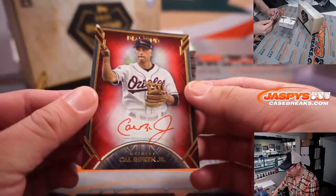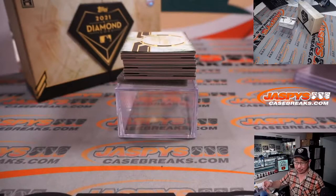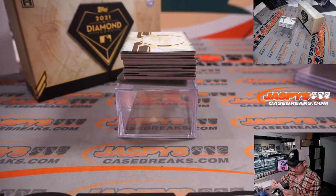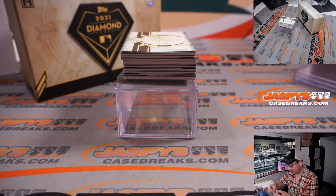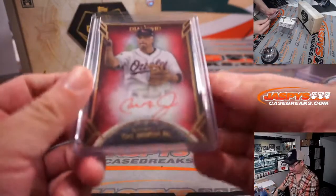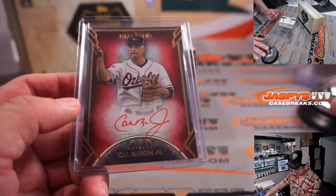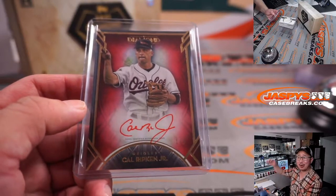We're going to start off with a train whistle: one out of five, red ink autographed Cal Ripken Jr. It's a nice start. It goes to Gregory and the Baltimore Orioles. All aboard the Big Hit Express.